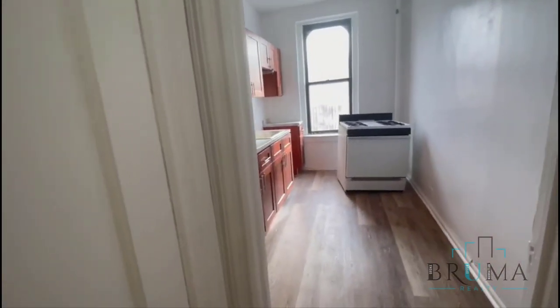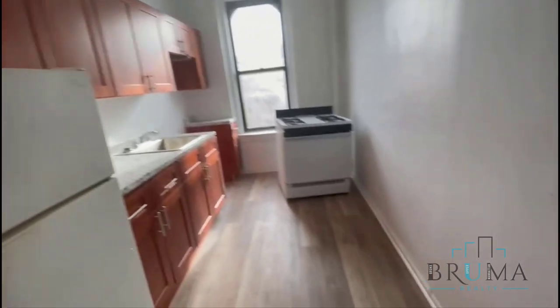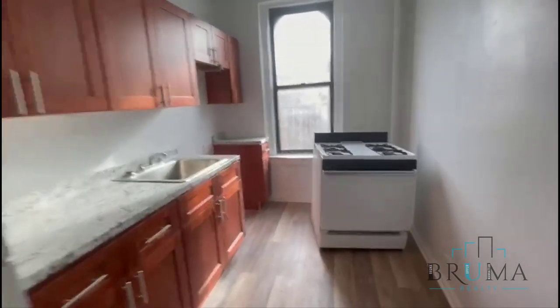Closet number 2. This is the eating kitchen — lots of cabinets, also very bright.